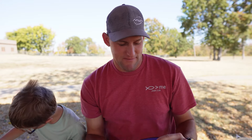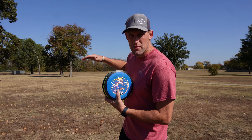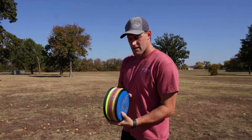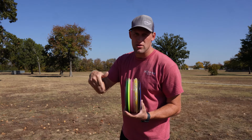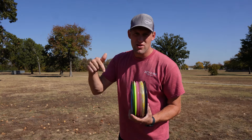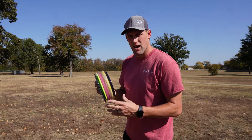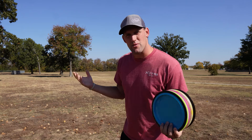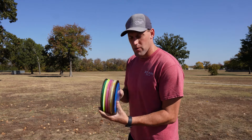Let's head out to the field and throw them. I'm going to throw all these discs and try to release them flat so we get a good idea of what their flight is like. If you want to see a more in-depth review on any of these discs, just comment down below. Also comment if you have any ideas on giveaways.